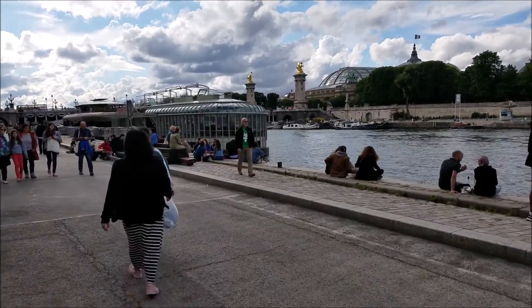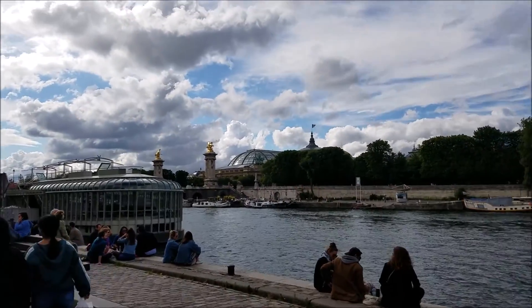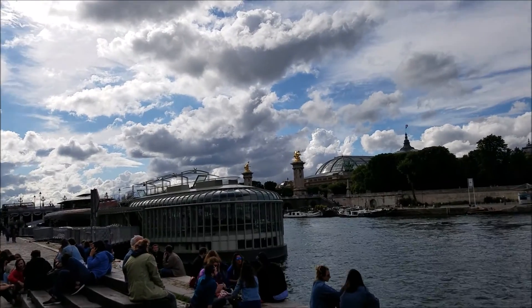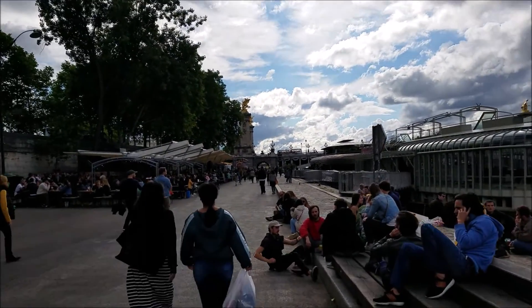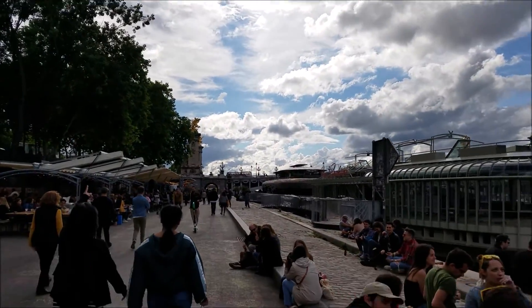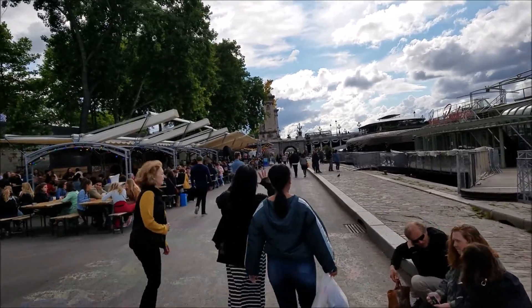Another close-up view of the Seine River. These two famous golden statues — I believe they were a gift from the Russian ambassador a while back. It's a really gorgeous view here. You see restaurants here by the Seine, people enjoying the view and taking their breaks.